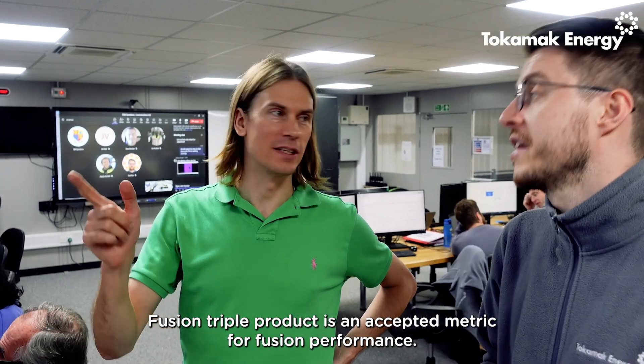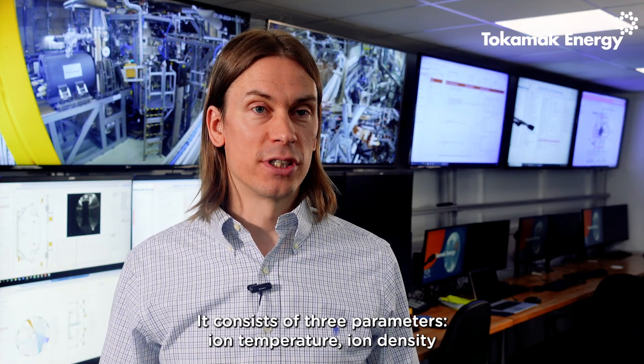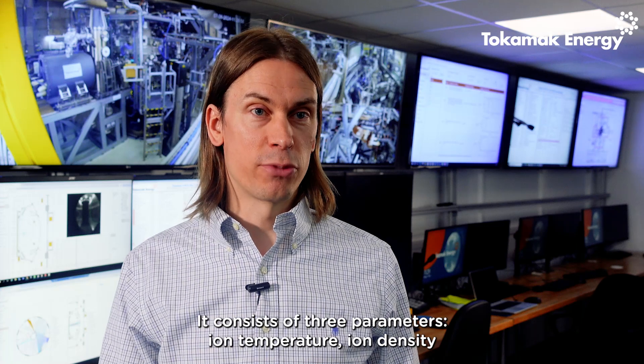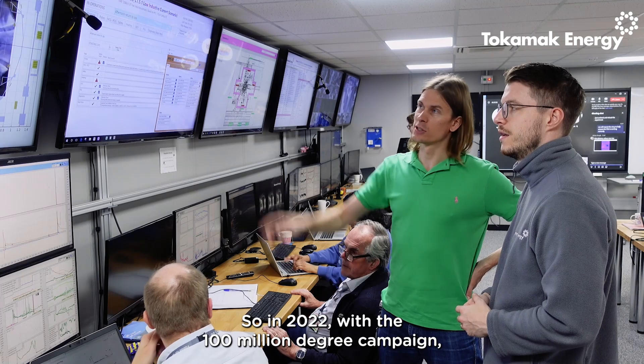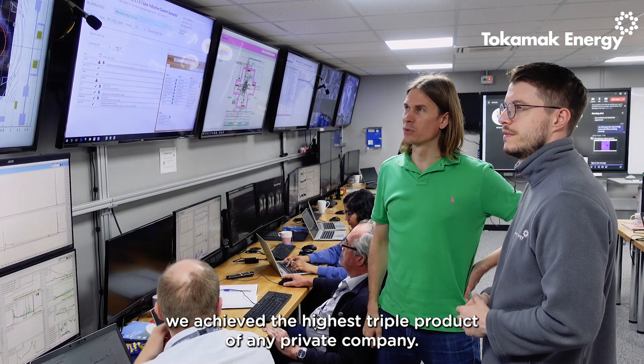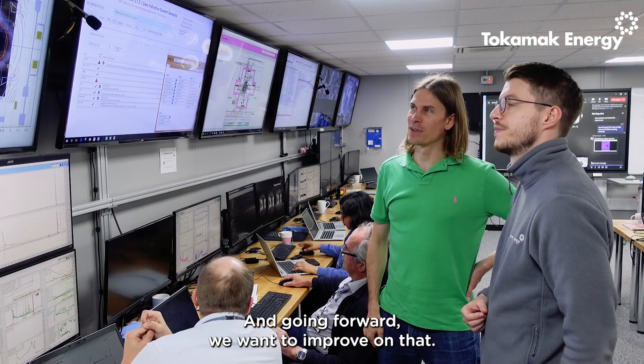Fusion triple product is an accepted metric for fusion performance. It consists of three parameters: ion temperature, ion density, and energy confinement time. In 2022, with the 100 million degree campaign, we achieved the highest triple product of any private company, and going forward we want to improve on that.